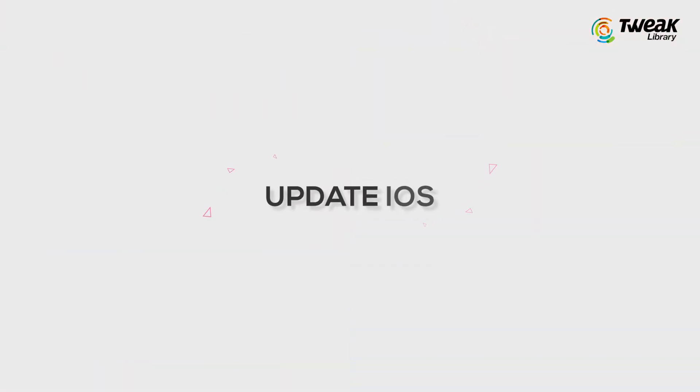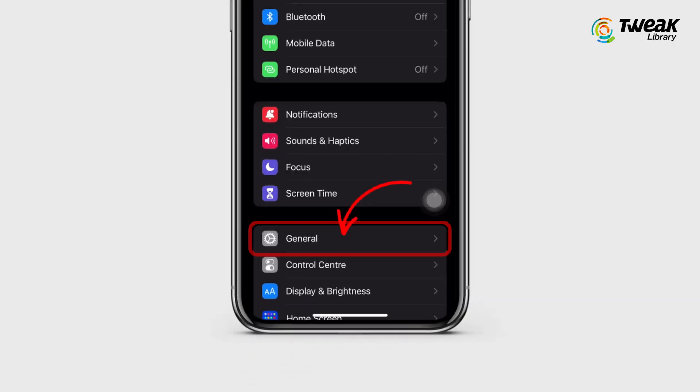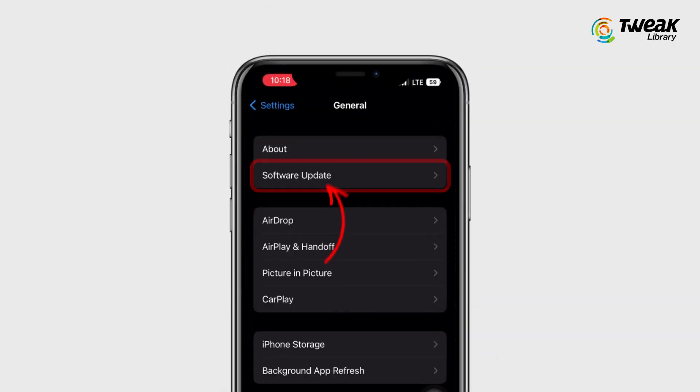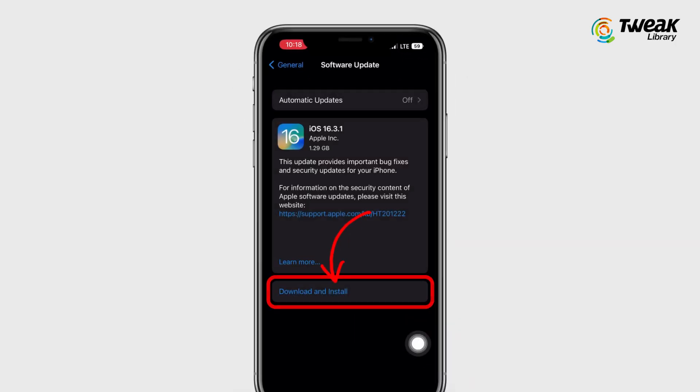Fourth is update iOS. If you are still having trouble, make sure you have the latest version of iOS installed. Go to Settings, then General, and then Software Update. If an update is available, follow the on-screen instructions to install it.